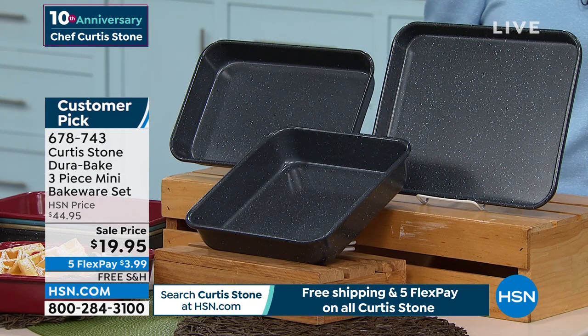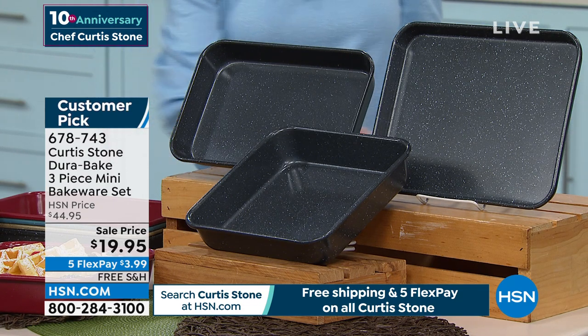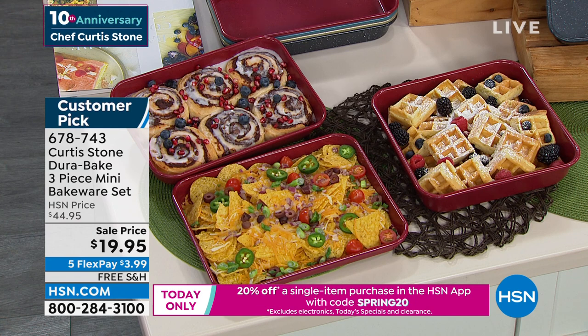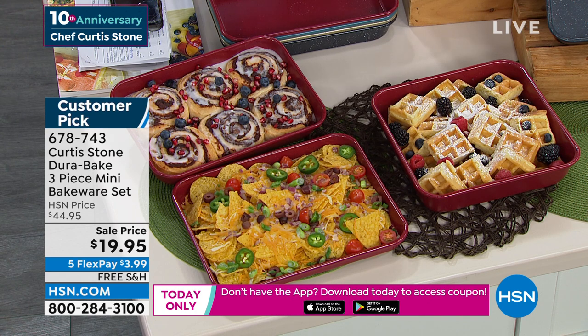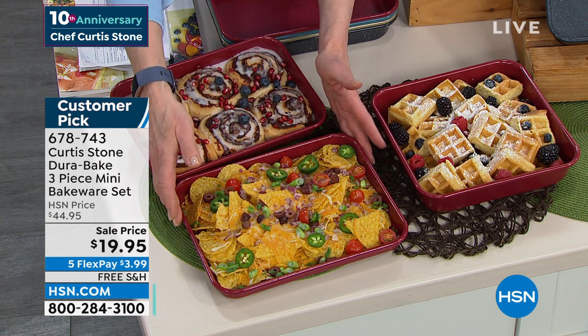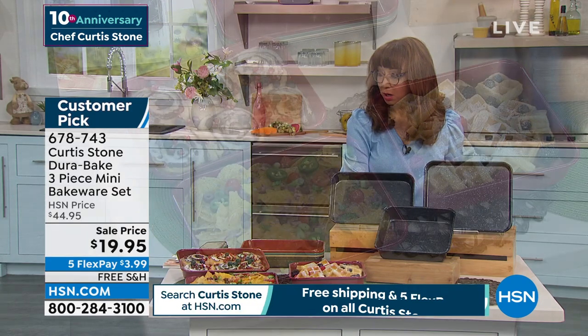We do have a mobile coupon — it's called Spring 20. If you don't have the HSN app, load it on your phone — 20% off a single line item purchase. World-class bakeware. You get all of them: the brownie pan, what I call the tweener pan, your toaster oven size — that great little Goldilocks sheet pan. We have it in red, blue, that beautiful champagne, and then black or gray which is actually a nice soft black.